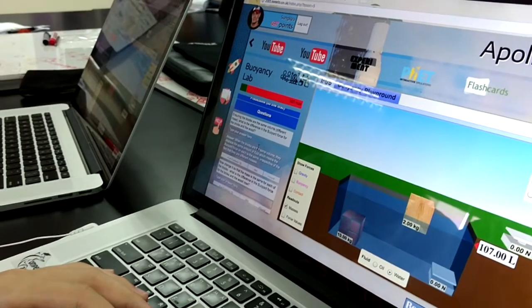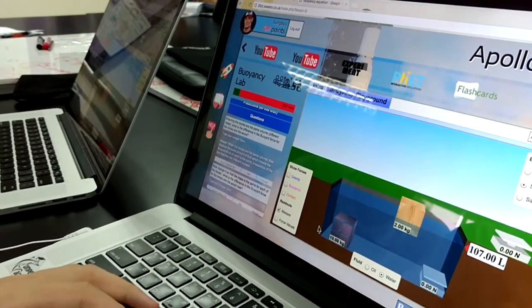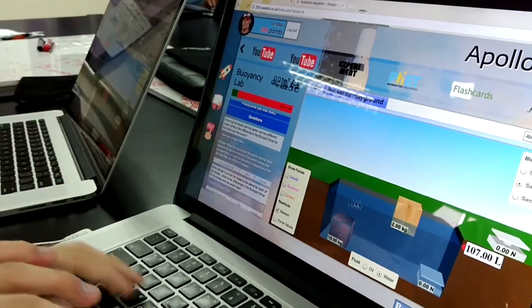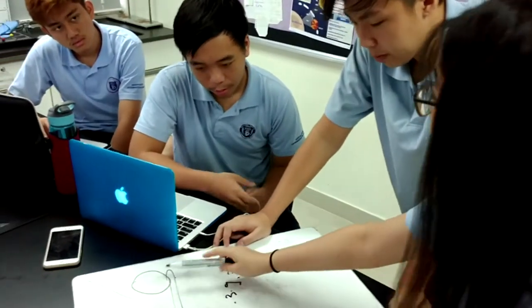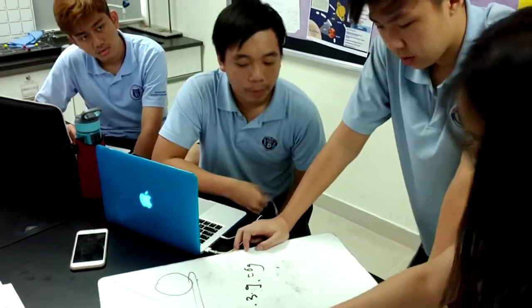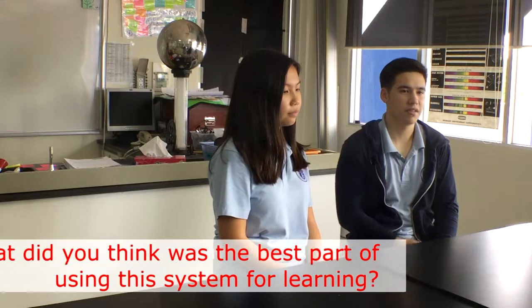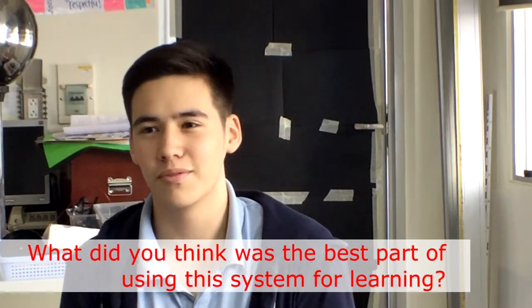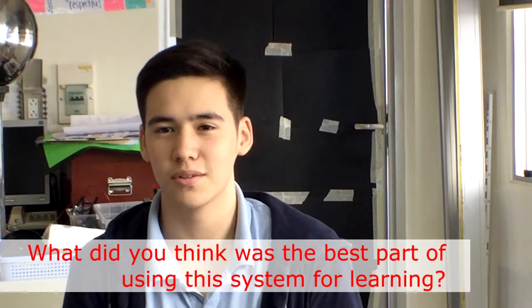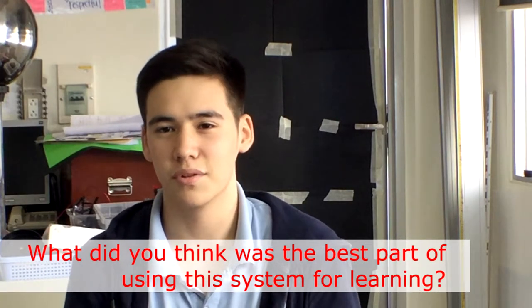This is expected within a mixed ability class. However, the benefit of Apollo is that those students who struggled to access the more difficult material had more time to practice the earlier material. One student said: I'm a bit of a slow learner, so I prefer Apollo because if I need to work on something, I can just go back and look at it and take my time, because sometimes I fall behind in class.